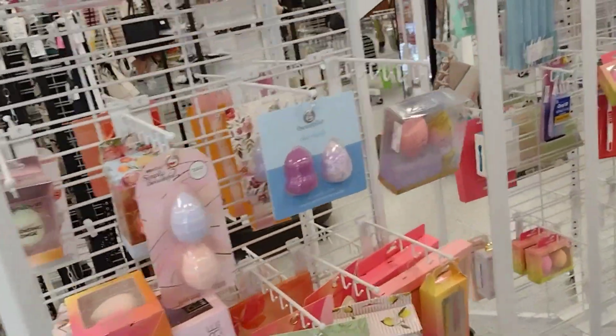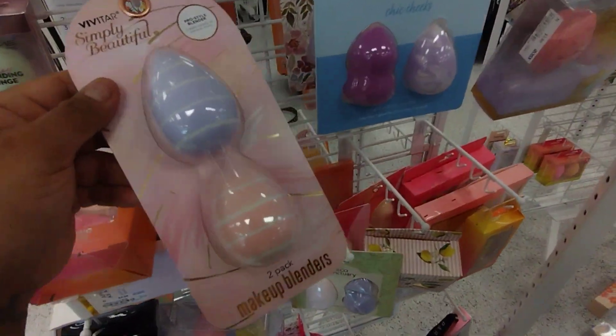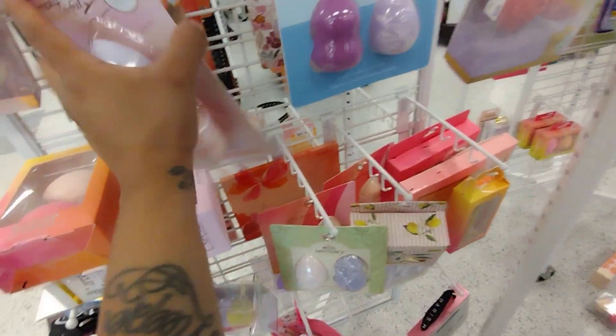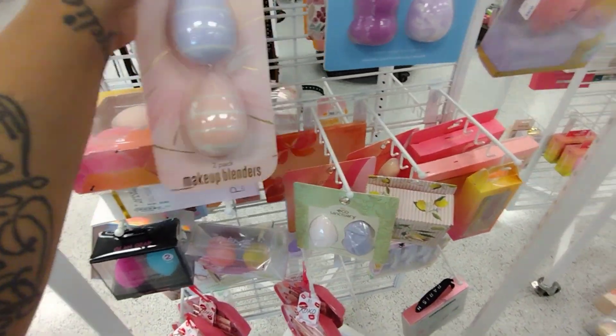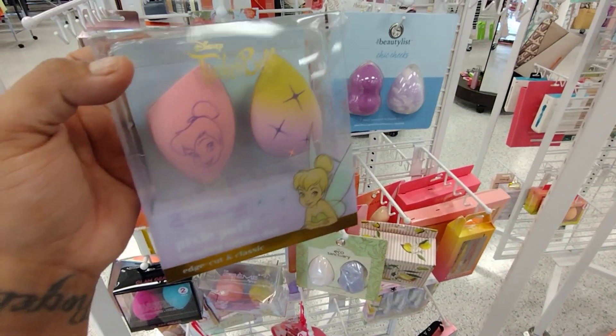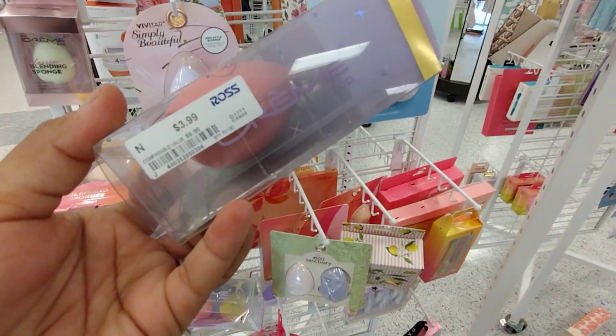Right over here they have a lot of beauty blenders — like, a lot of beauty blenders. These are on clearance for $2.99, they were $3.99. Oh, look at this Tinkerbell one — Pixie Puff — that's cute! It does have a price: $3.99.